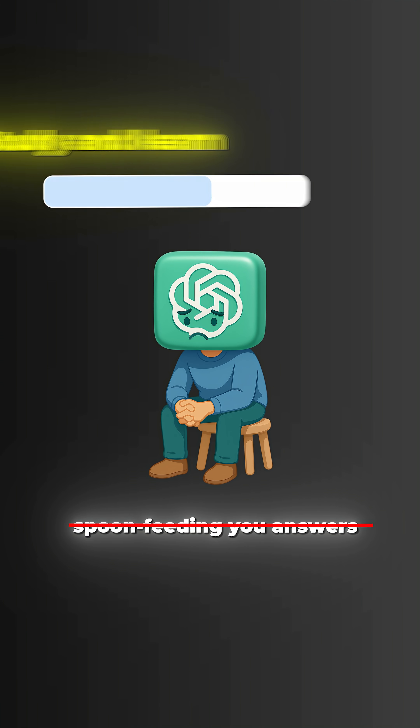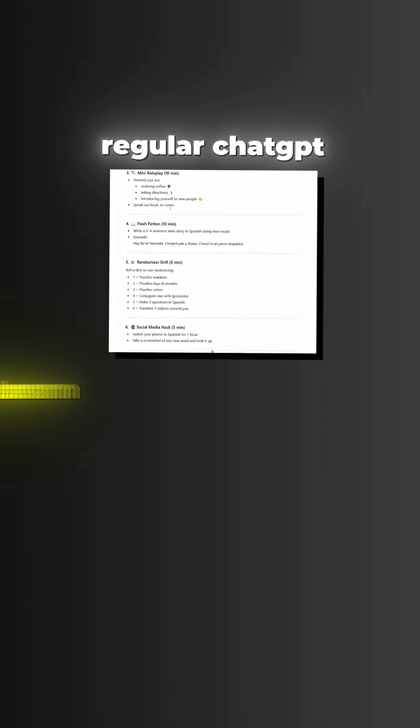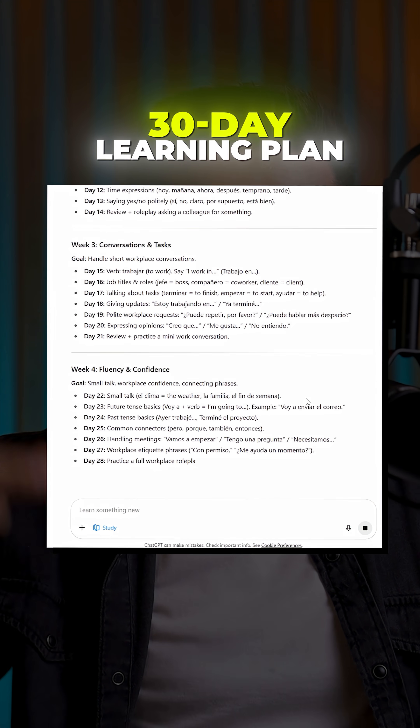Now instead of spoon-feeding you answers, it becomes your personal tutor. Watch what happens when I ask 'help me learn Spanish.' Regular ChatGPT would dump a generic language guide, but study mode says: what's your current level? What's your main goal? Then it creates a personalized 30-day learning plan.